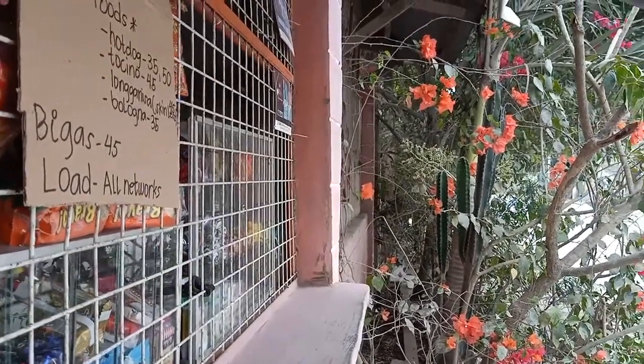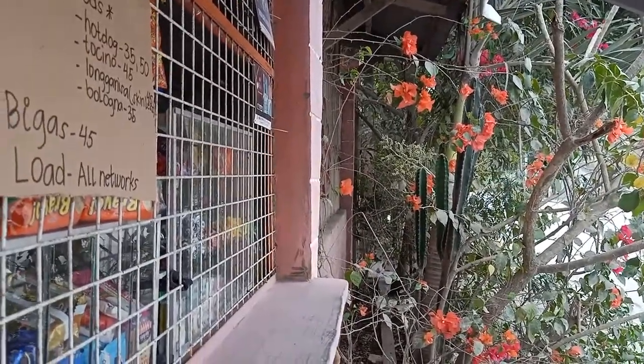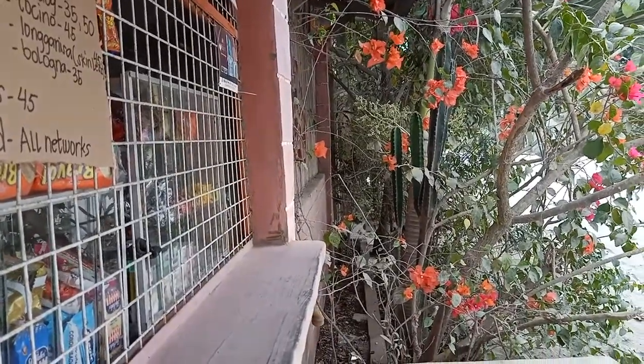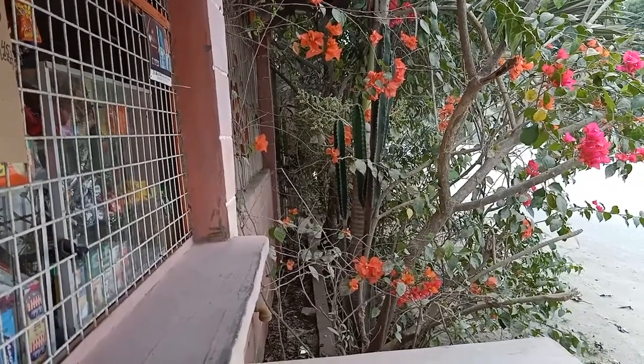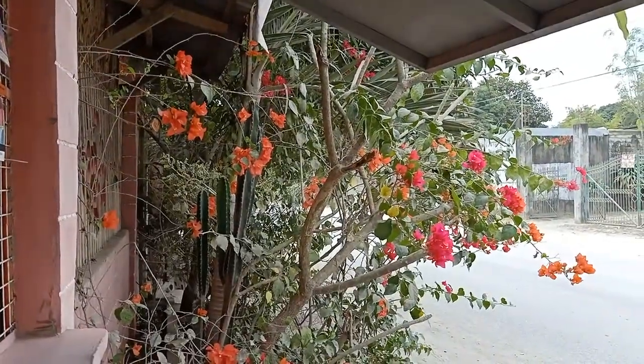Three units — monthly it's about 3,000 pesos a month. They are already 20 square meters with a water meter. Does it have tiles or cement? Tiles in the CR, but the floor is cemented.